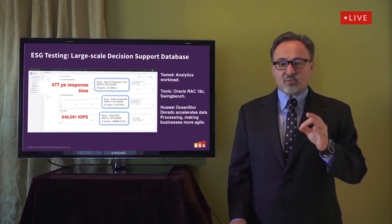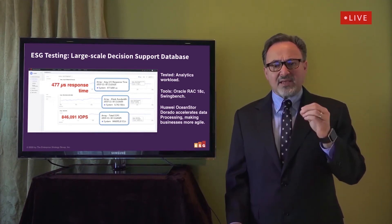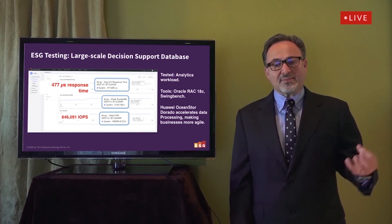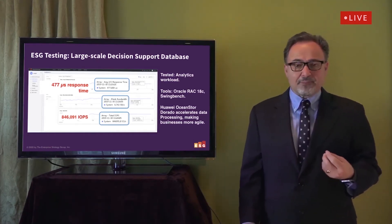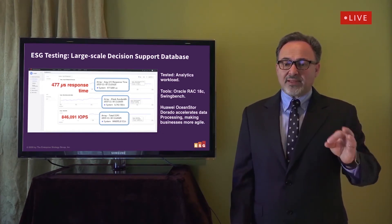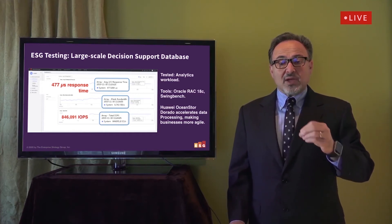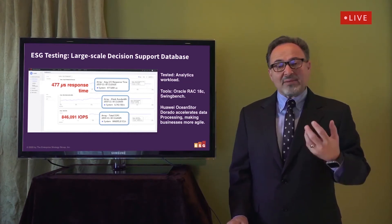Next, we tested a decision support analytics workload using Oracle RAC and the SwingBench utility. This test was designed to emulate the key aspects of a decision support system, including complex queries and data maintenance. We let the test run for 30 minutes after warm-up, and the OceanStore Dorado 18000 was able to service more than 846,000 IOPS with under 500 microseconds response time. Performance and scalability are key concerns for data-centric organizations — faster solutions enable modeling with larger data sets and gaining valuable insights more quickly. Huawei OceanStore Dorado can accelerate data processing across many applications, from genomics to IoT to seismic analysis to predictive and prescriptive analytics.